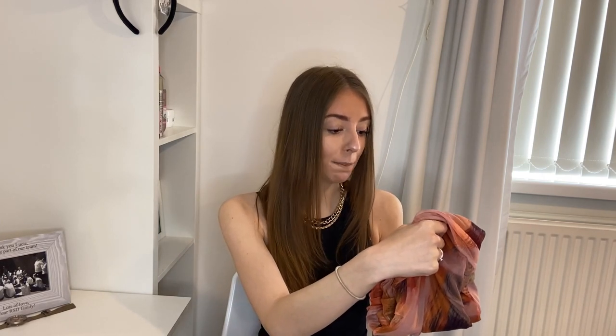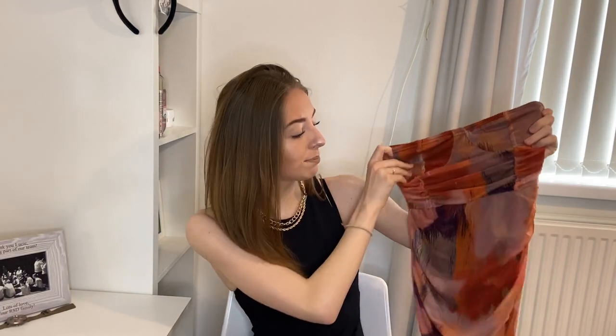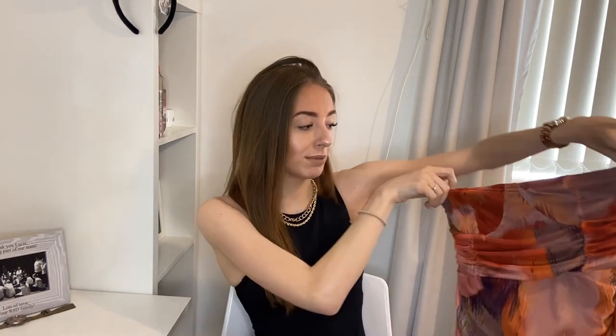First of all we have this orange abstract print banjo roofed bodycon dress in a size 6. It feels really good — the material is really good — but it looks really short. I don't think it's going to be that short though. It's strapless so it just sits here, it's got little cups, and it's ruched with a mesh material and black inlining on the bottom. I'm giving it a 7 out of 10.